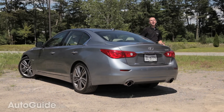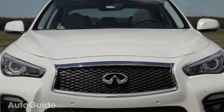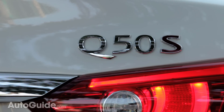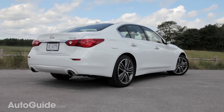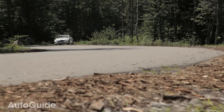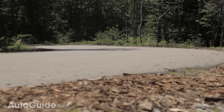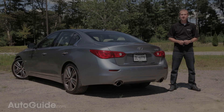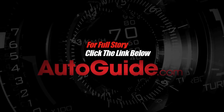The Q50 will arrive in showrooms shortly to battle segment heavyweights like the BMW 3 Series and the Mercedes-Benz C-Class, as well as bright newcomers like the Cadillac ATS and the Lexus IS. By changing the vehicle's name, this car is now behind the eight ball and Infiniti must convince consumers that Q50 stands for compact sport luxury. At least the shape is somewhat familiar and there is new technology, improved performance, and a hybrid option — that is a lot going for the Q50, but the only question that remains is will consumers respond? For more on this review and others like it, visit autoguide.com.